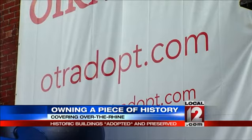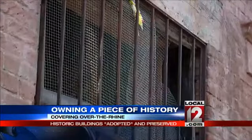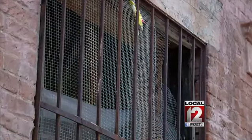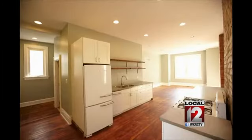OTR Adopt matches the right owners with the city's deteriorating old buildings, and the owners get the buildings below market cost. Here's a recent before and after of one of their buildings, and this is what John's building used to look like, covered with siding, before he started working on it.